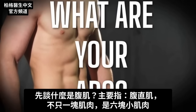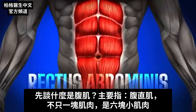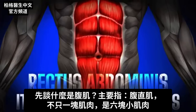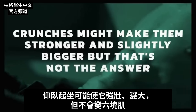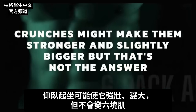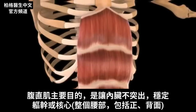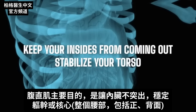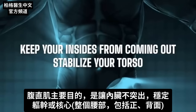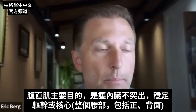What are your abs? We're talking about mainly a muscle called the rectus abdominis. It's not just one muscle — it's a series of little packets of muscle, aka six-pack abs. Crunches might make them stronger and slightly bigger, but that's not the answer for a six-pack ab. That muscle is mainly there to keep the insides — your guts — from coming out. It's there to stabilize your torso or what they call the core, which is your entire midsection, not just your front part, but your back as well.